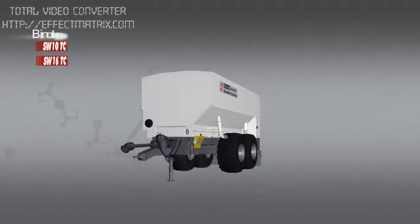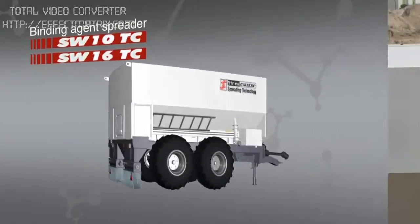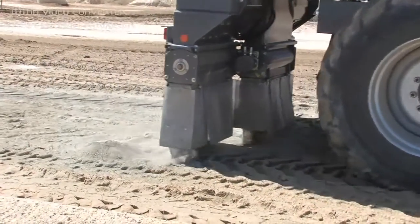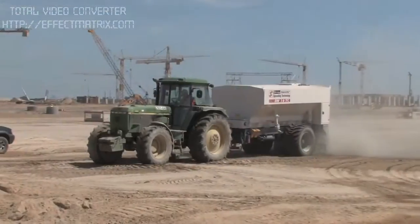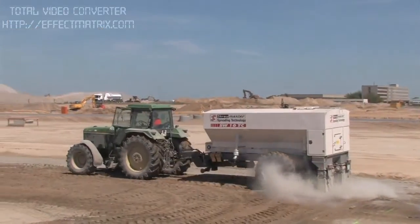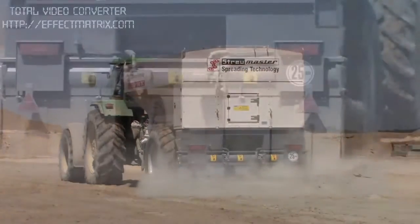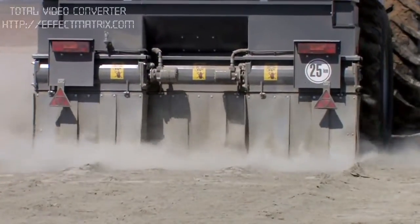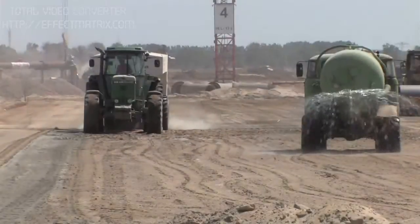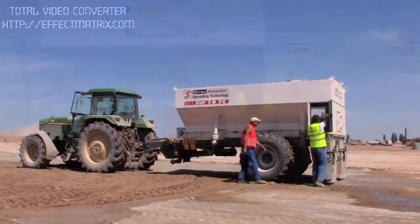Now let's take a look at the TC series. These binding agent spreaders are available as single-axis trailers with a container capacity of 10 cubic meters, or as tandem axle trailers with a container capacity of 16.5 cubic meters. The TC series is distinctive for its high spreading accuracy, independent of the spreader's speed of travel. This is ensured by an automatic volumetric binding agent metering control and the self-cleaning, computer-controlled metering feeders.